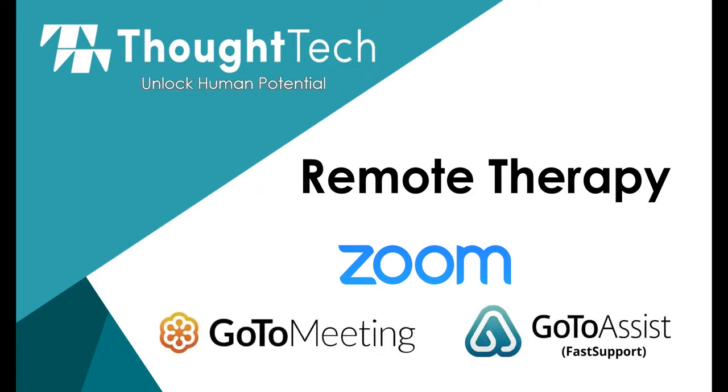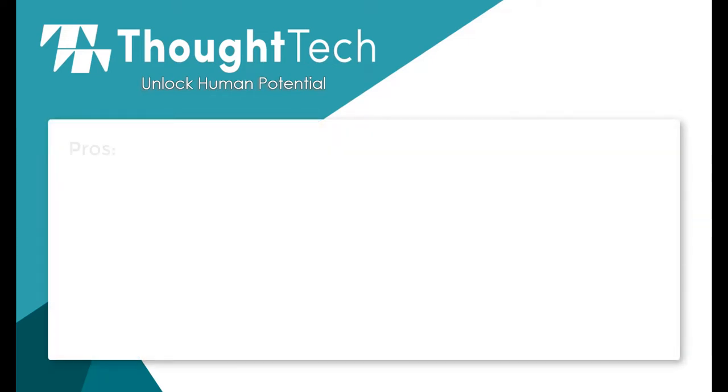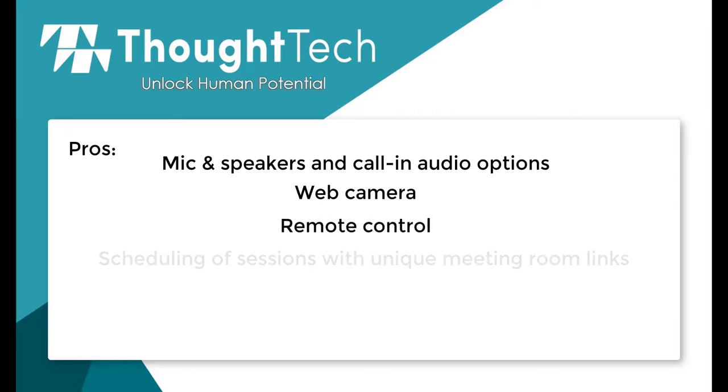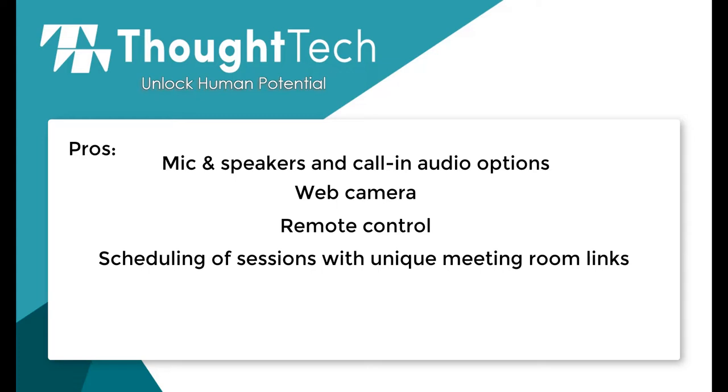Zoom, GoToMeeting, FastSupport, and other more advanced softwares for telemedicine and remote access are surging in popularity, especially right now in this era of wanting to do more remote work. The pros of these systems are they have well-refined integrated audio, whether it's using mic and speakers or a call-in option. They also have web cameras to verify sensor and electrode placement, definite possibilities for remote control of a computer, as well as elaborate scheduling features where you can set up sessions days and weeks in advance that occur regularly with private links sent to separate clients.